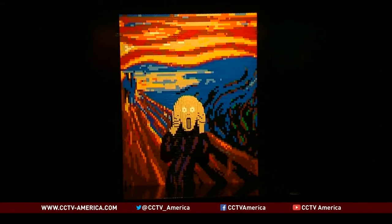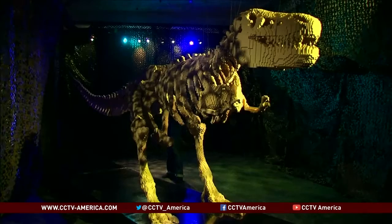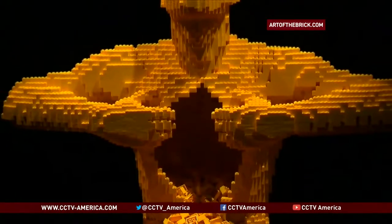There are familiar faces and nods to classical art. Turn a corner and you'll come face-to-face with a 6-meter-long dinosaur. New York-based artist Nathan Sawaya is the creative force behind the sculptures.